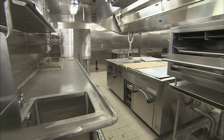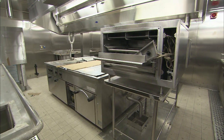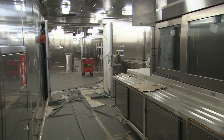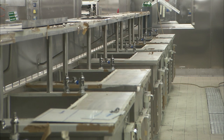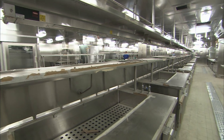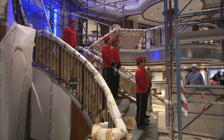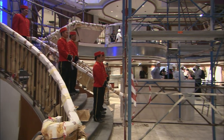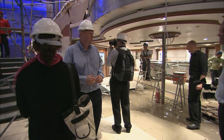Like her predecessors — the original Queen Elizabeth of 1938 and the QE2 of 1969 — this ship will be working on a big scale. Every year, its kitchens will use 12,940 pounds of salmon, 120,000 bottles of champagne, and 954,681 tea bags. All this is good copy for the American journalists.